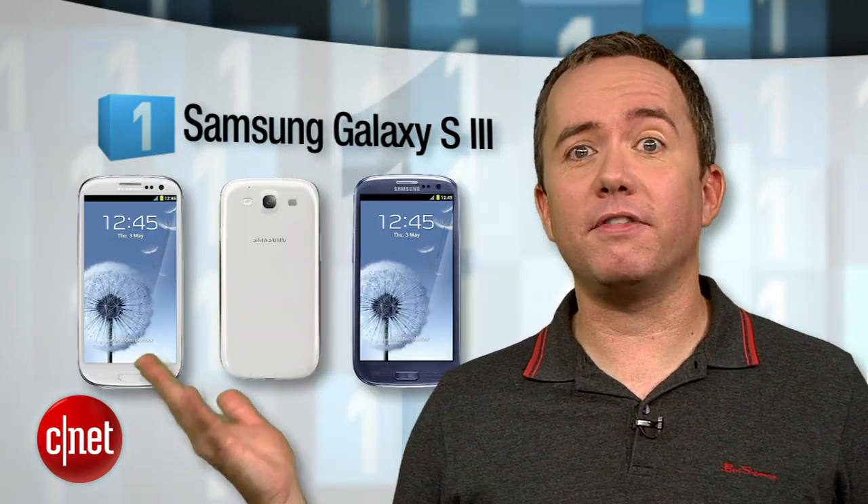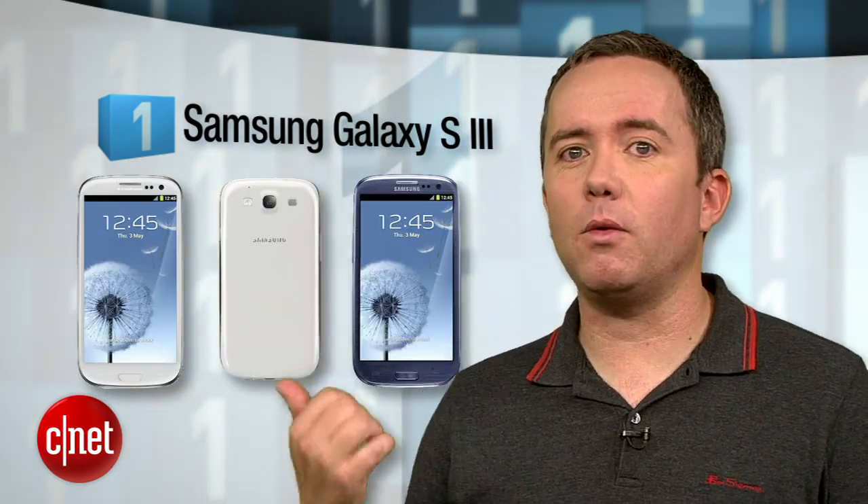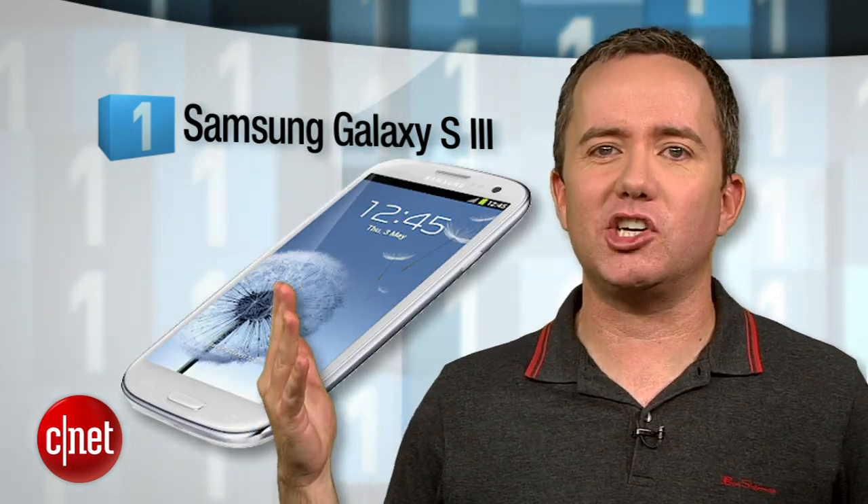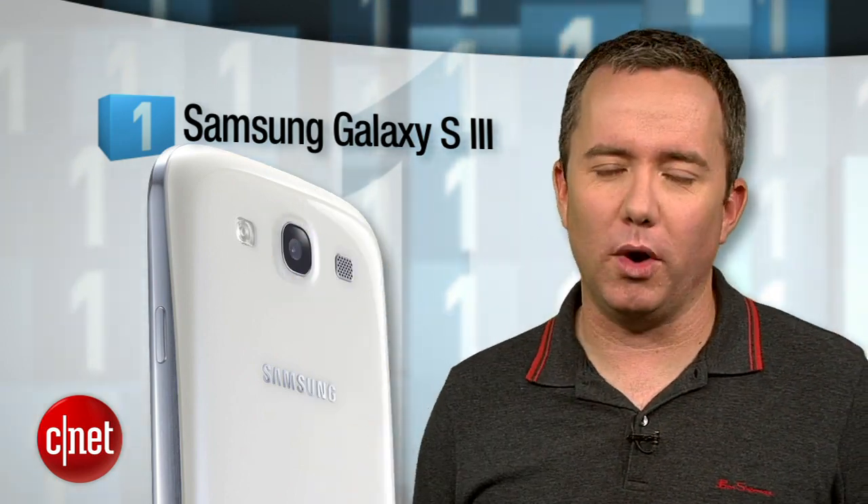And that brings us to the number 1 Android smartphone of the summer for 2012: the Samsung Galaxy S3. What carrier is it on? All of them! Everybody wants a piece of this phone. The screen is a 4.8-inch high-definition monster, and assuming you have hands big enough to hold it, this is the Android phone you want.